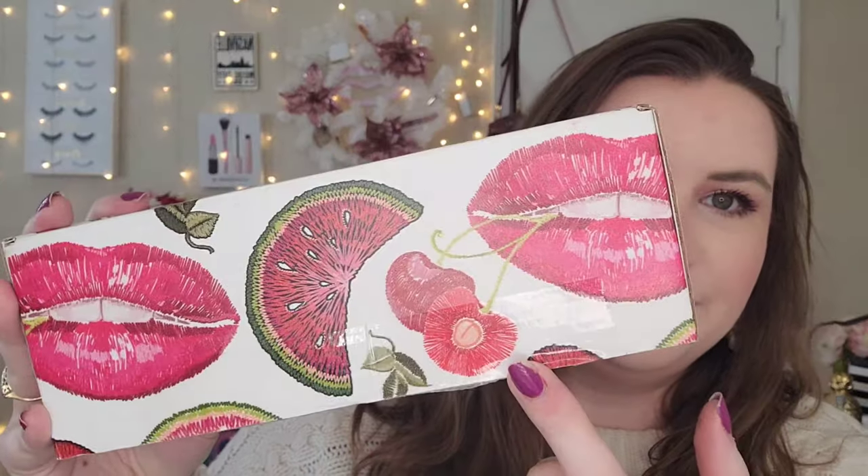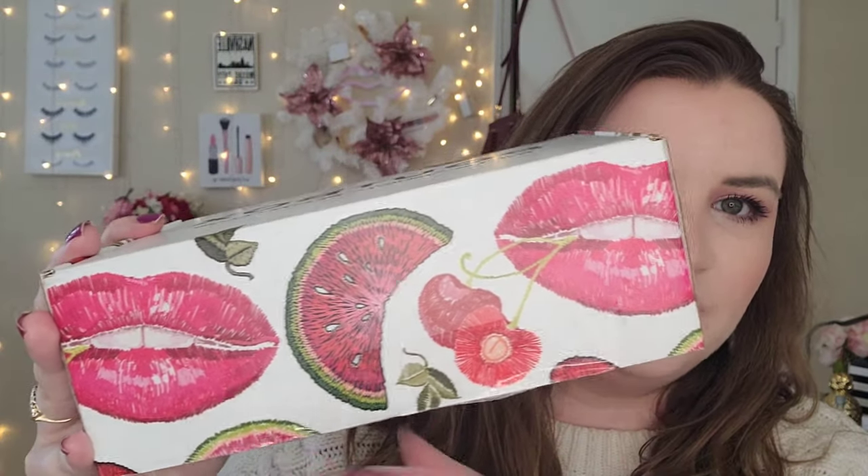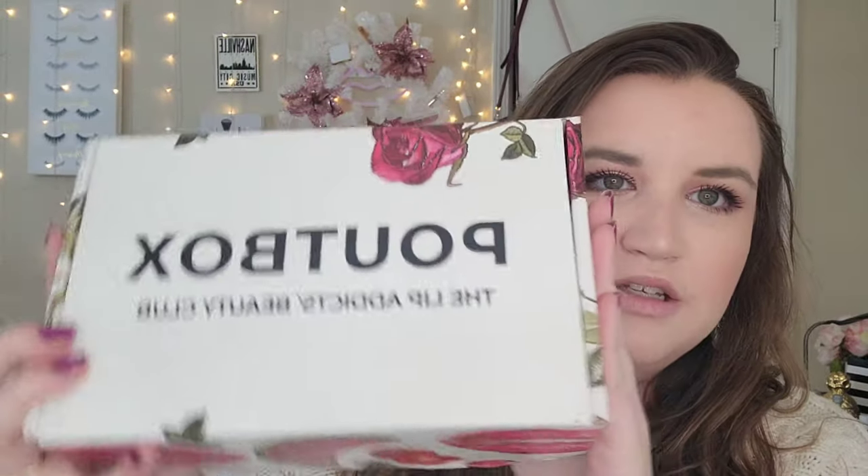They actually just launched last month — last month was their first box ever and they blew me away. So I'm so excited to see what January has in store. If you are interested in watching the unboxing of this month's Poutbox, then keep on watching. If you are interested in any of the makeup that is on my face today, I will have it linked in the description box. Let's dive right into the unboxing. First of all, this box is gorgeous — I love the fruit, I love the lips. The art on here is just so cute.